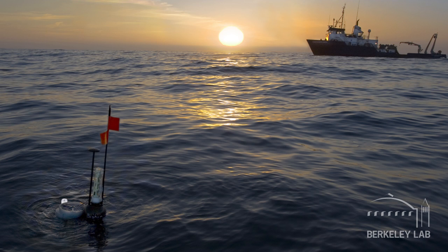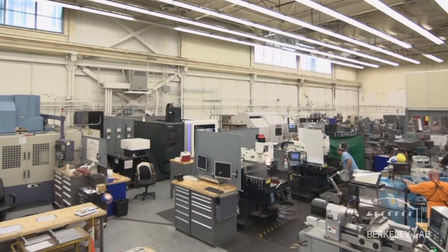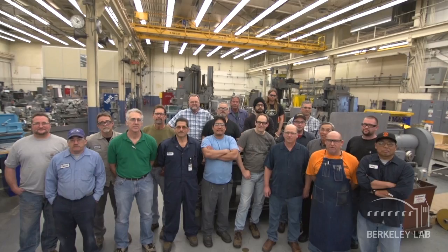The shop is uniquely situated to facilitate the lab's mission, both in proximity to researchers and engineers, also in the range of capabilities of its equipment, and most importantly in the range of qualifications of its staff — both years of experience and breadth of knowledge.